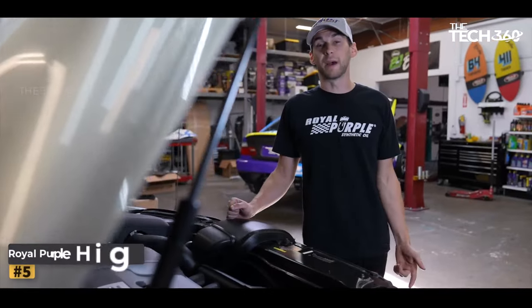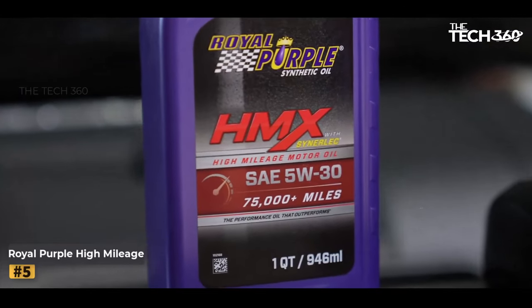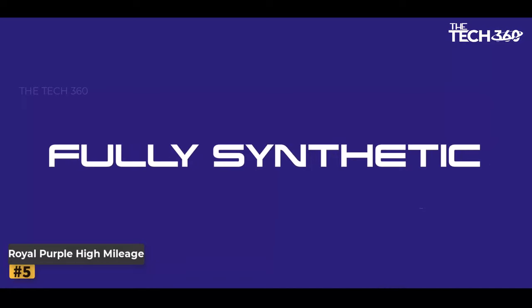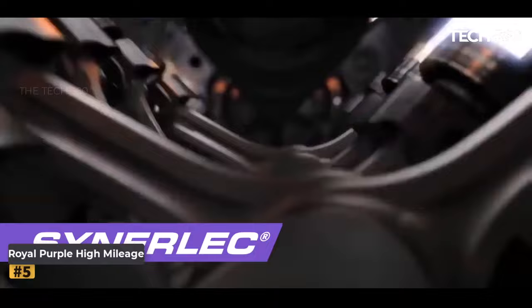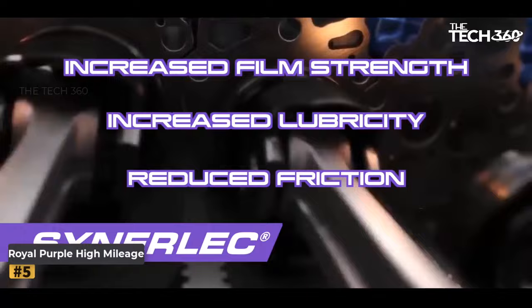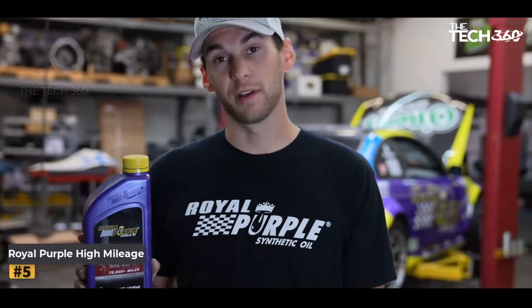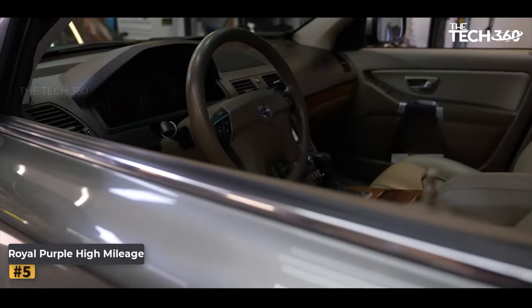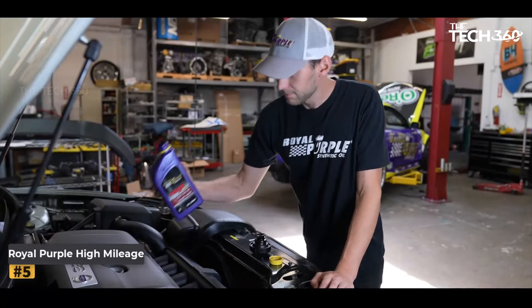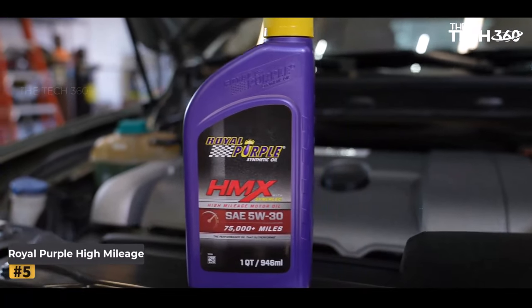Number five: Royal Purple High Mileage. As vehicles accumulate significant mileage, their engines require specialized care to maintain peak performance and longevity. Royal Purple High Mileage Oil is specifically designed to cater to engines with over 75,000 miles, offering exceptional wear protection and performance restoration. This advanced motor oil is enriched with proprietary additive technology and potent anti-wear compounds to reduce friction and revitalize aging seals for an optimized driving experience.